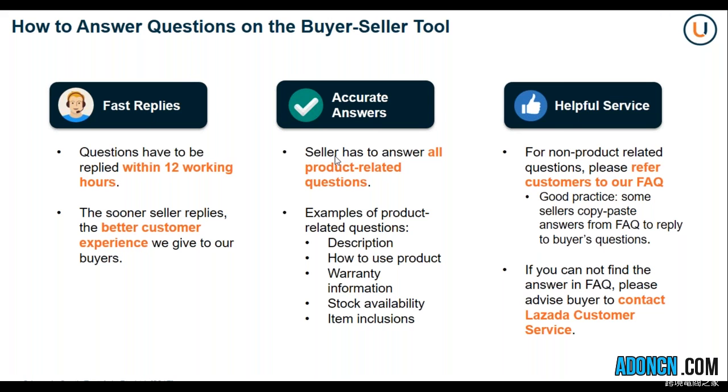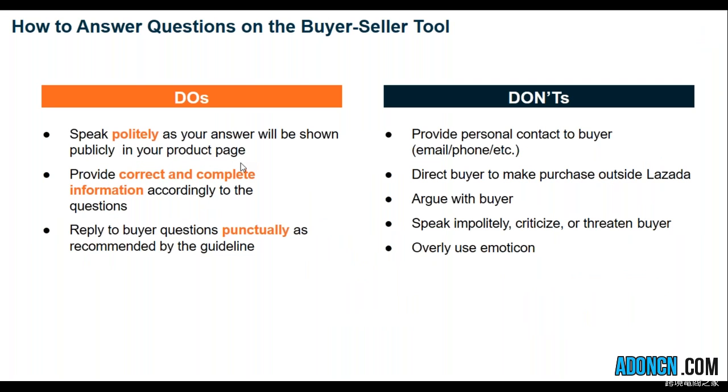If you cannot find the answers in the FAQs, please advise the buyer to contact Lazada customer service. For your do's: speak politely as your answer will be shown publicly on the product page, provide correct and complete information, and reply to buyer questions punctually as recommended by the guidelines. For your don'ts: avoid providing personal contact information like your email address and phone numbers. We will be penalizing merchants who directly communicate with their customers outside Lazada. Do not direct buyers to make purchases outside of Lazada, argue with the buyer, speak impolitely, criticize or threaten the buyer, or overuse emoticons. Remember to make your replies as professional as possible.